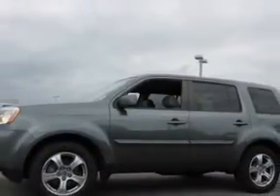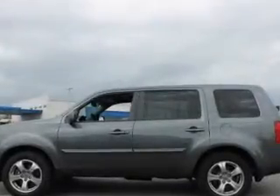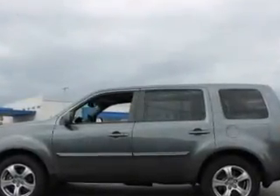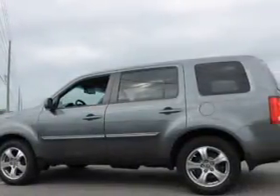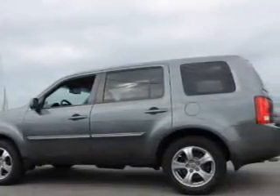Stand out from the crowd with premium wheels. Treat yourself to a premium sound system. The anti-lock braking system will keep you safe on the road. Heated seats make cold weather driving more endurable. The sunroof lets fresh air in.